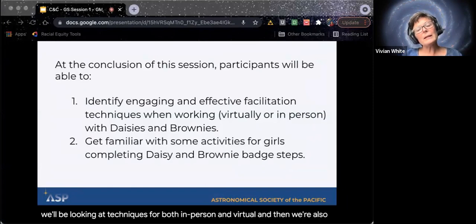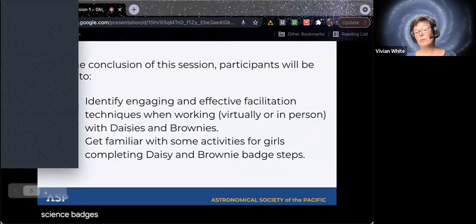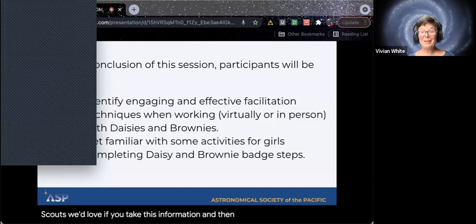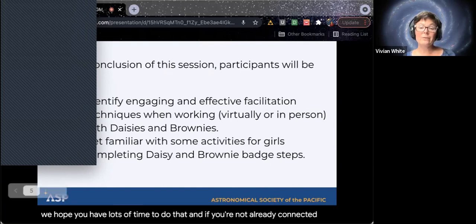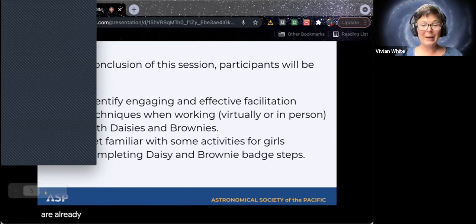We're also going to get familiar with some of these activities that are part of the space science badges, for Daisy and Brownie in particular — the youngest of the Girl Scouts. We'd love if you take this information and then get to do an event with it. If you're not already connected with a council, connect with a local council near you — it sounds like a lot of you are already here from council, so welcome.